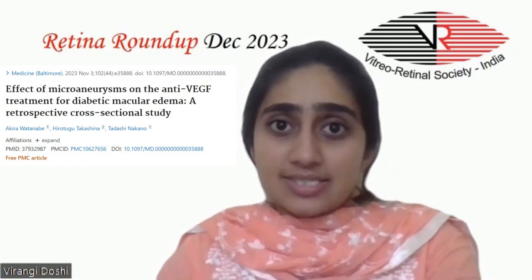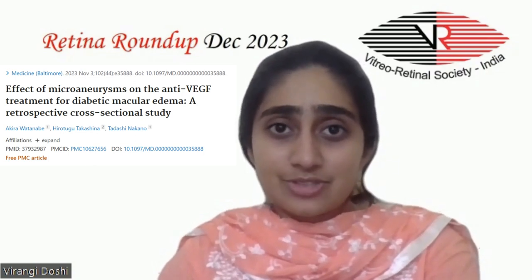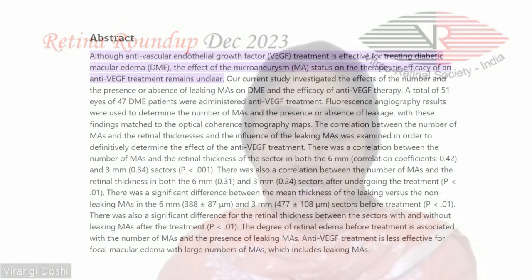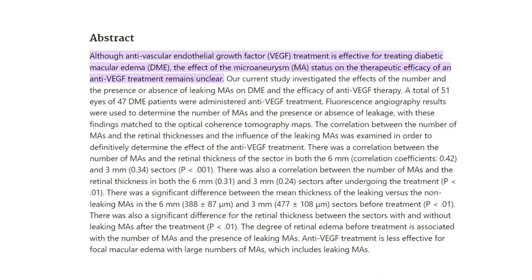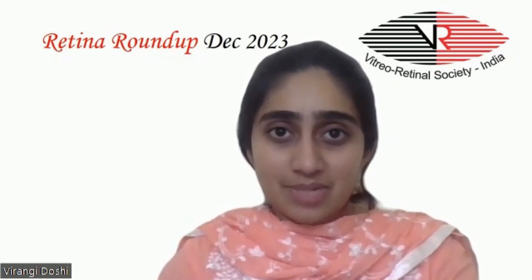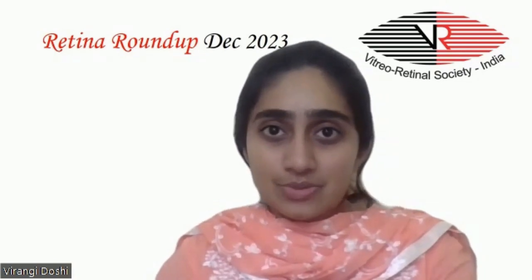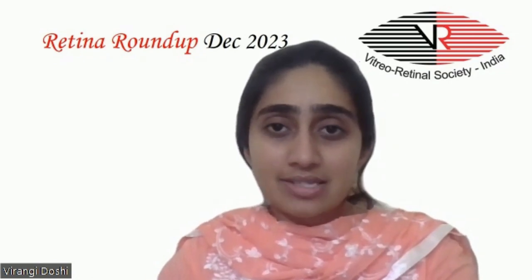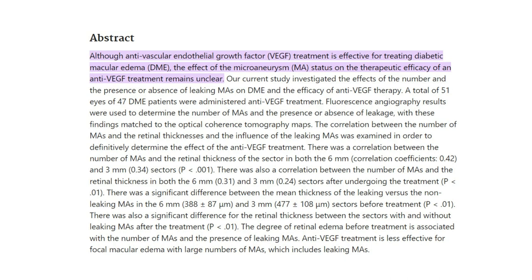Our next article studied the effects of the number and presence or absence of leaking microaneurysms on diabetic macular edema and the efficacy of anti-VEGF therapy. 51 eyes of 47 patients with diabetic macular edema were administered anti-VEGF treatment. Fundus fluorescein angiography was used to determine the number of microaneurysms and presence or absence of leakage, and these findings were matched with OCT maps to correlate microaneurysm count and retinal thickness with the influence of leaking microaneurysms on anti-VEGF treatment efficacy.